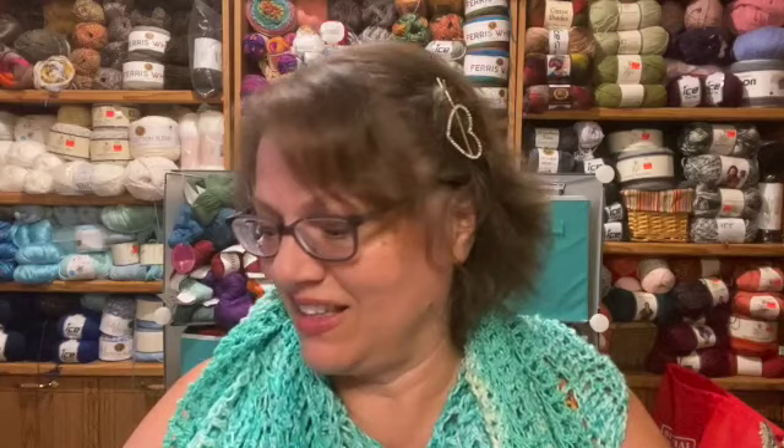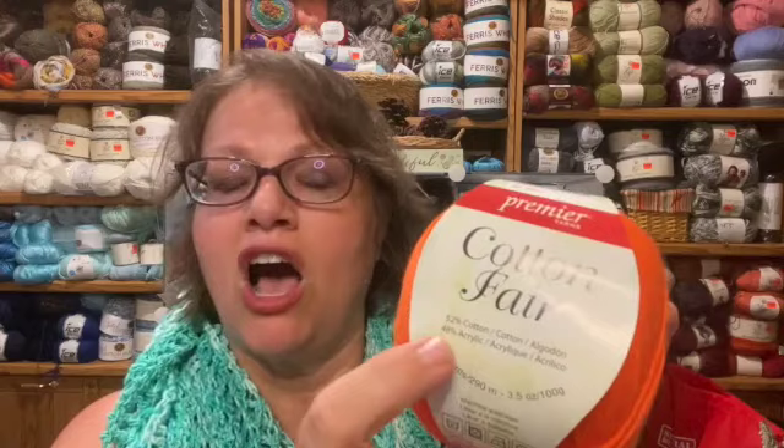Here's another one I got on clearance — three balls of this for nine dollars, a fantastic price. They don't have this color anymore; they have a moss and tan, which isn't my choice. This color is persimmon and I love it. It's a two weight, very light, but feels very substantial — not going to split, easy to work with. It's 317 yards per ball for three dollars, 3.5 ounces, machine washable, 52% cotton, 48% acrylic. Made in Turkey.